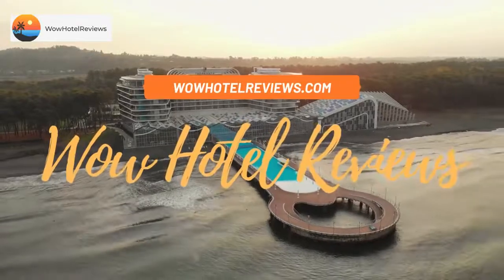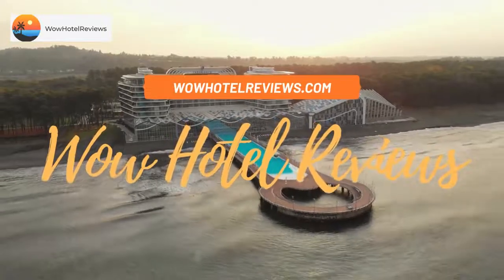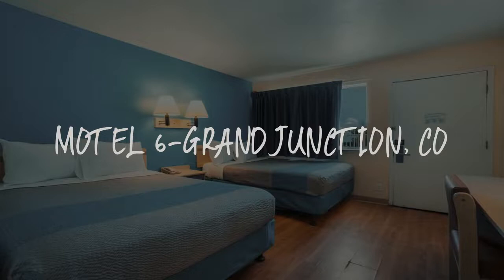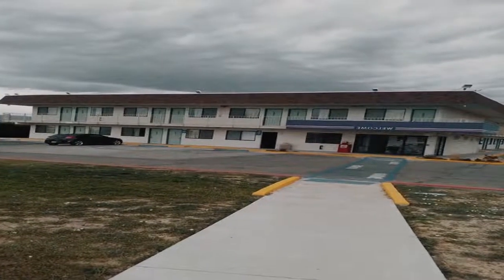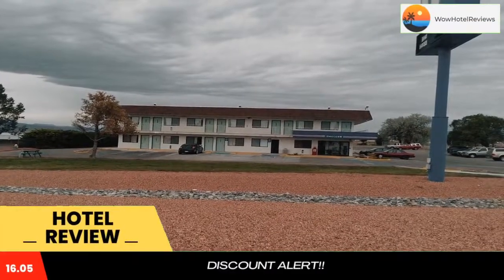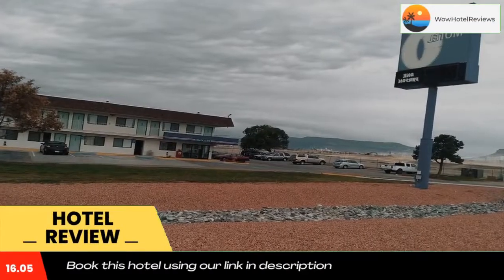Hello guys, welcome to Wow Hotel Reviews. Today I am reviewing Motel 6 Grand Junction, CO — it's a two-star hotel. Please use our Booking.com link in the description to book the hotel and get special pricing.